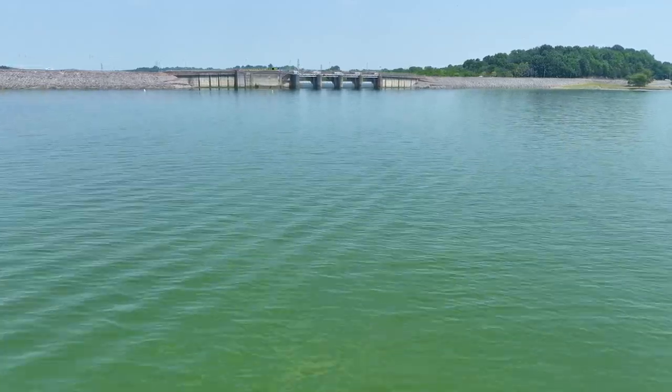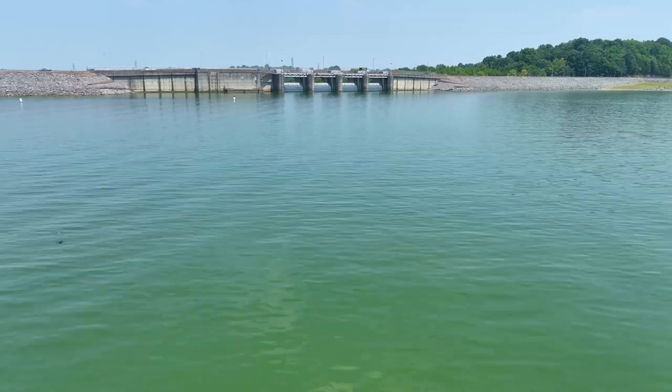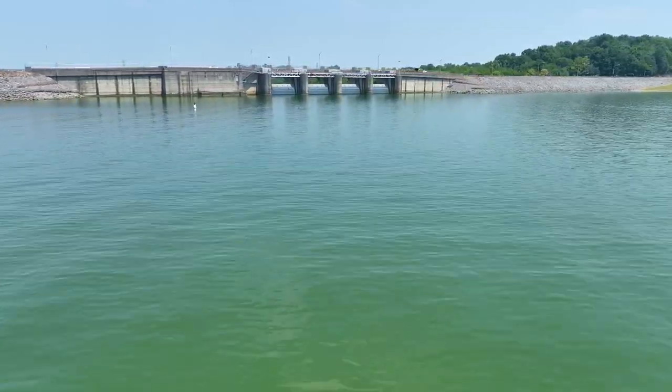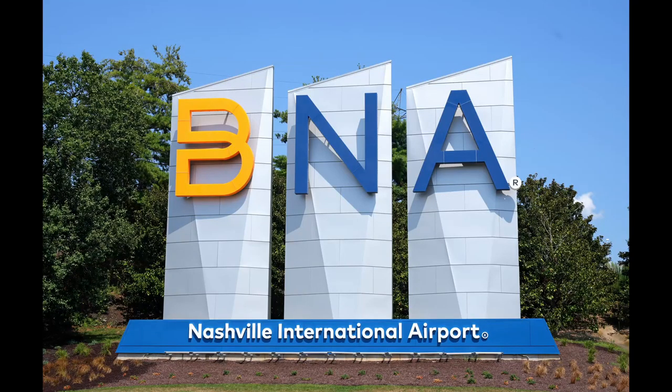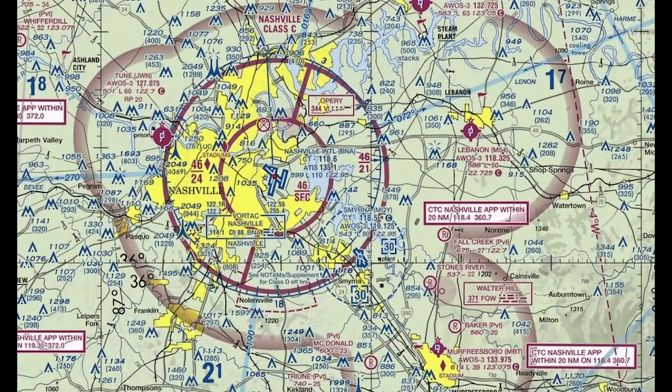Sitting just three miles east of Nashville's BNA International Airport, J. Percy Priest Lake falls within Class Delta airspace. This airspace requires FAA authorization prior to launching any unmanned aircraft. While authorization is possible, it is limited in duration and altitude, and all access must be requested at least 72 hours in advance to protect the skies above and the visitors below.